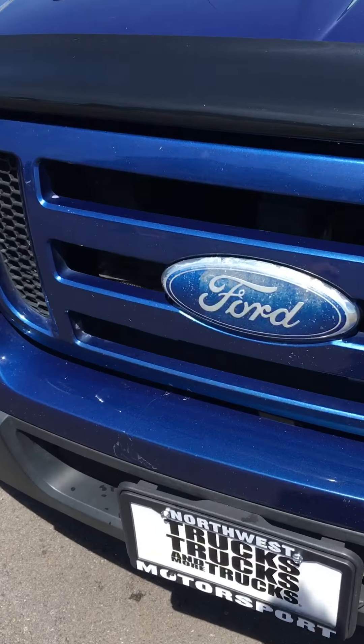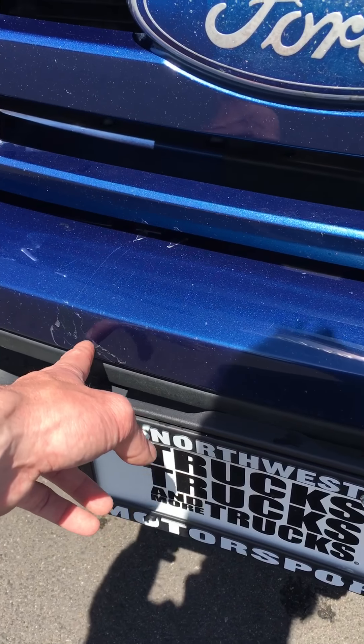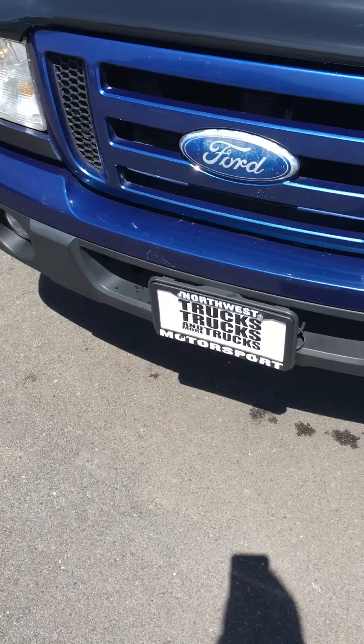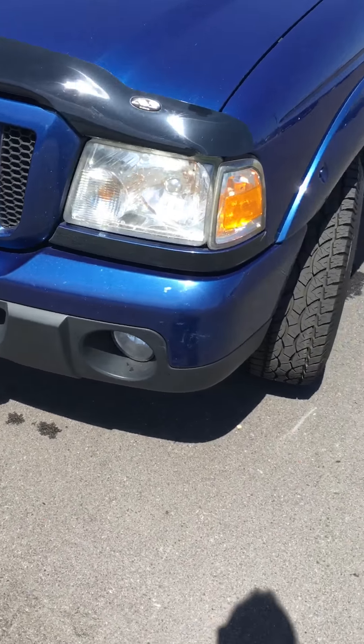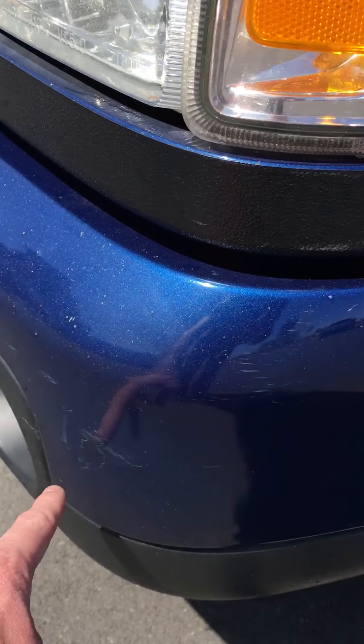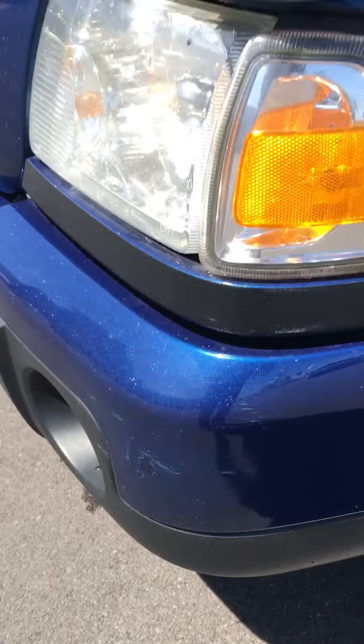There's a little bit of chipping, clear coat chipping there. It's got a few little cosmetic issues that have been touched up. You can see there, and then down here as well.